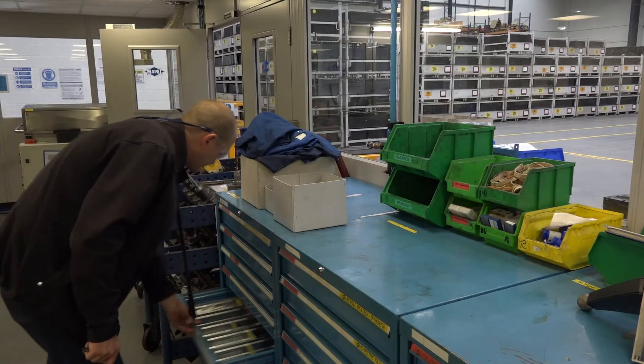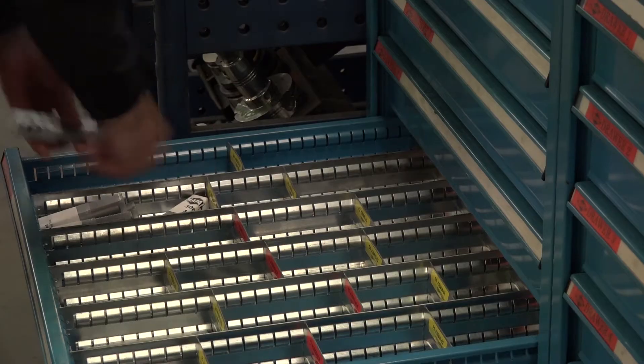We use the tooling in our machines, and once the tool life comes up we take it from the machine, put it into the tool trolley, and their technicians in the tool management room pick them up from the trolleys, reset them, refurb them, and put them back out on the line.